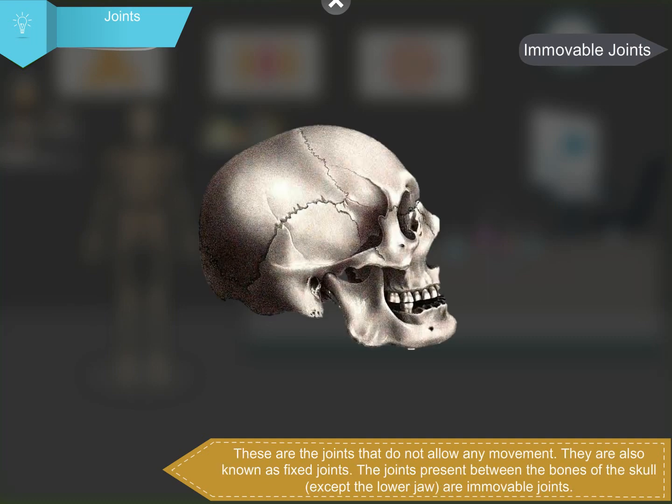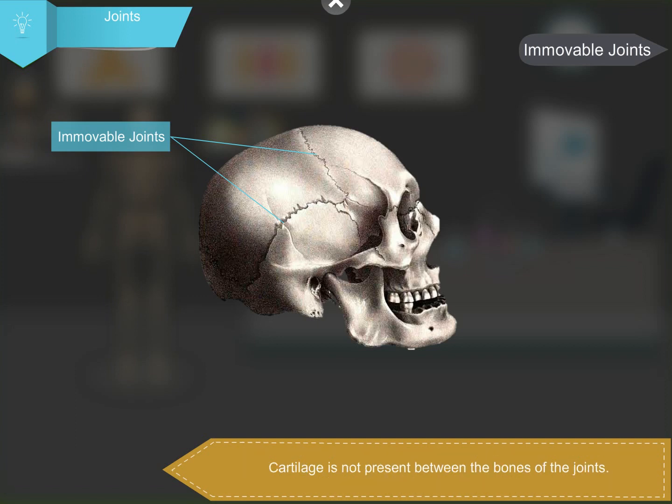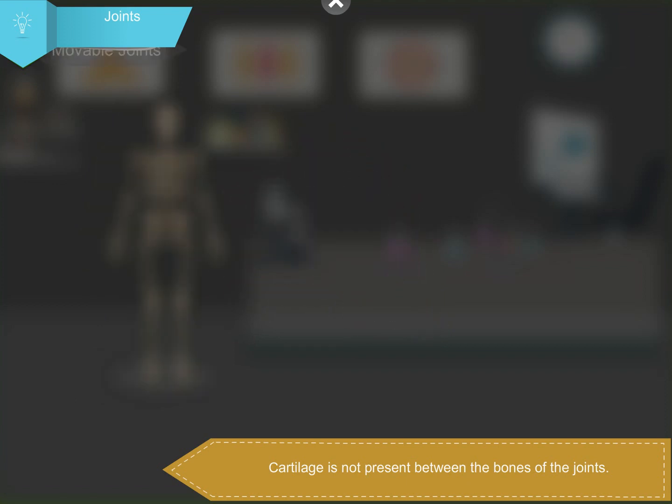Immovable joints are joints that do not allow any movement; they are also known as fixed joints. The joints present between the bones of the skull, except the lower jaw, are immovable joints. Cartilage is not present between the bones of these joints.